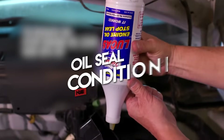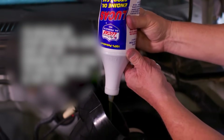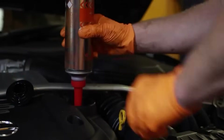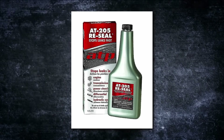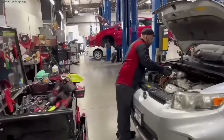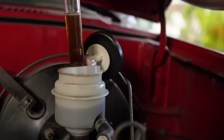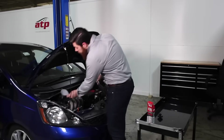Number two: oil seal conditioner. If your car is leaving tiny oil spots in the driveway or you're noticing a slow drip under the engine, this product might help. We're talking about oil seal conditioners like AT-205 Reseal. To be clear, this isn't magic — it's not going to fix a cracked gasket, a busted oil pan, or major engine wear. What it can do is recondition rubber seals and O-rings that have gotten brittle or dried out over time, as those little rubber components can shrink or harden with age and stop sealing oil properly.